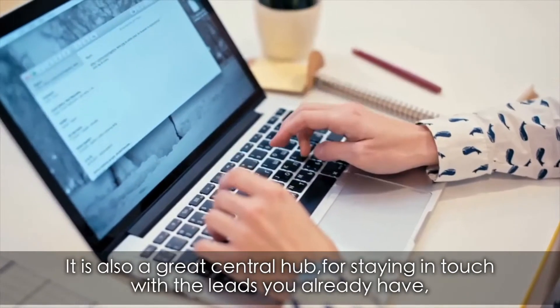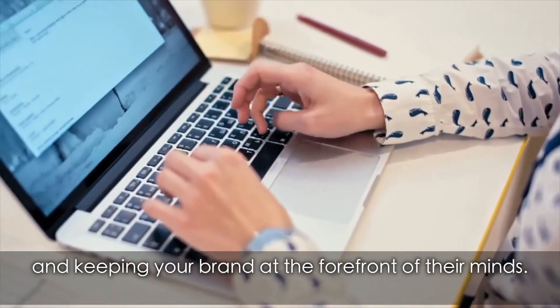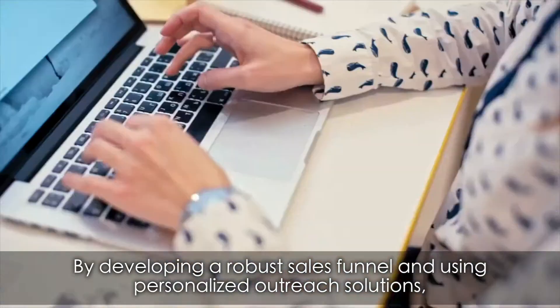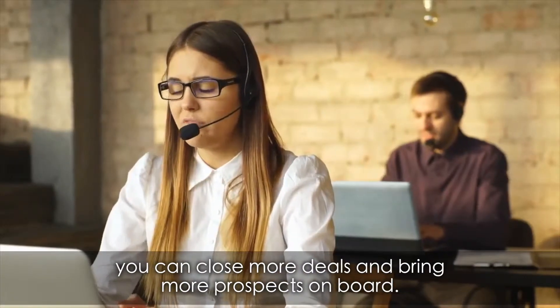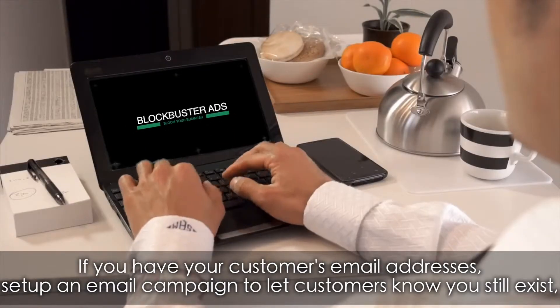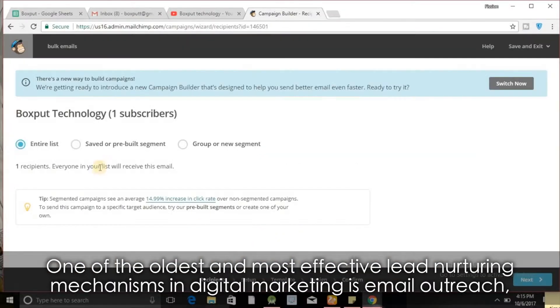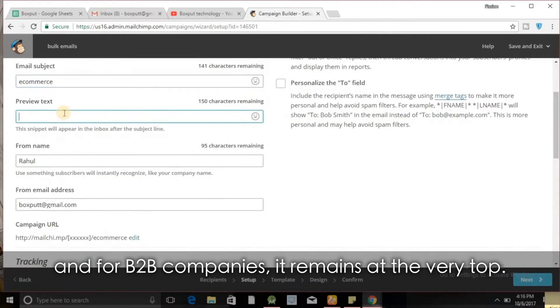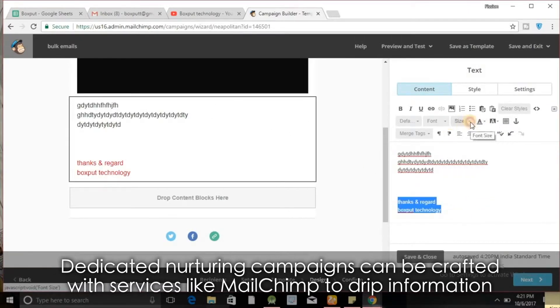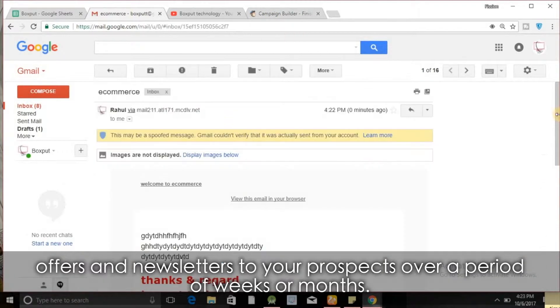Lead marketing. Digital marketing is a great way to capture leads and email addresses. It is also a great central hub for staying in touch with the leads you already have and keeping your brand at the forefront of their minds. By developing a robust sales funnel and using personalized outreach solutions, you can close more deals and bring more prospects on board. If you have your customers' email addresses, set up an email campaign to let customers know you still exist, introduce new products, and suggest potential upgrades or complementary products. One of the oldest and most effective lead nurturing mechanisms in digital marketing is email outreach, and for B2B companies it remains at the very top. Dedicated nurturing campaigns can be crafted with services like Mailchimp to drip information, offers, and newsletters to your prospects over a period of weeks or months.